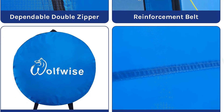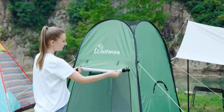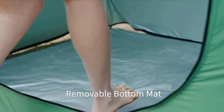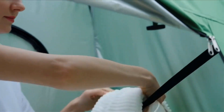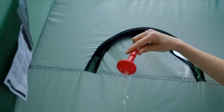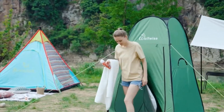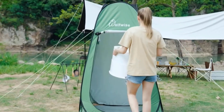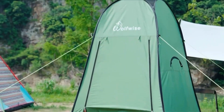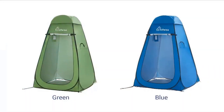Measuring 47.2 inches in length, 47.2 inches in width, and 74.8 inches in height when open, the tent provides a generous interior space that can comfortably accommodate one person. Despite its roomy design, it remains highly portable, weighing only 4.8 lbs. When not in use, it can be effortlessly folded down into a compact size of 23.2 x 23.2 x 1.4 inches, and with the included carrying bag, allows for convenient transportation and storage.